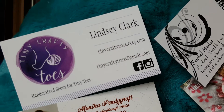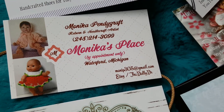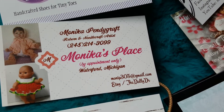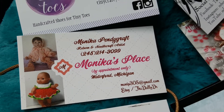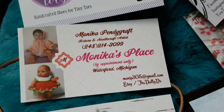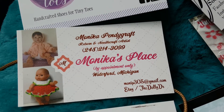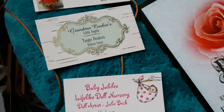Then Monica's Place — she did the green hat, the green bonnet, and the sweater, and that was really well made as well. She's also a knitting shop and she's very nice to talk to, so you should check her out.